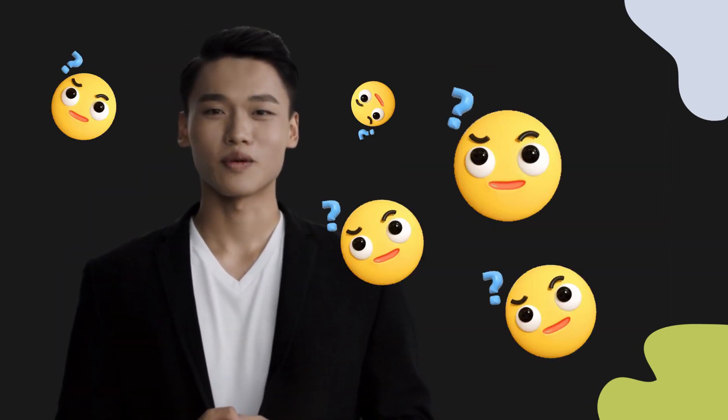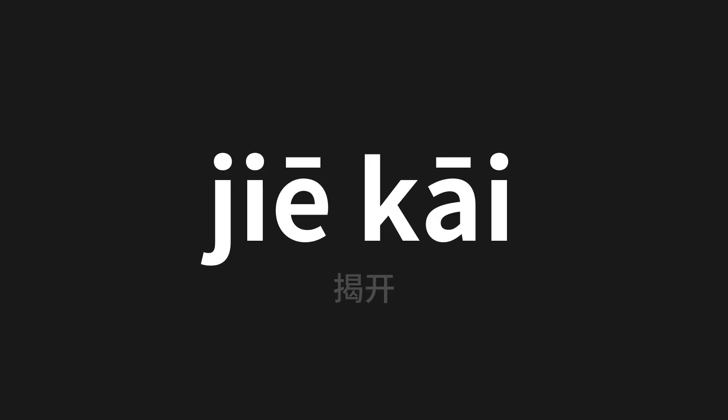Welcome to this pronunciation video. Today we will be focusing on a new word that you might find challenging or intriguing. So let's dive into today's word, which means 'reveal' in Chinese.